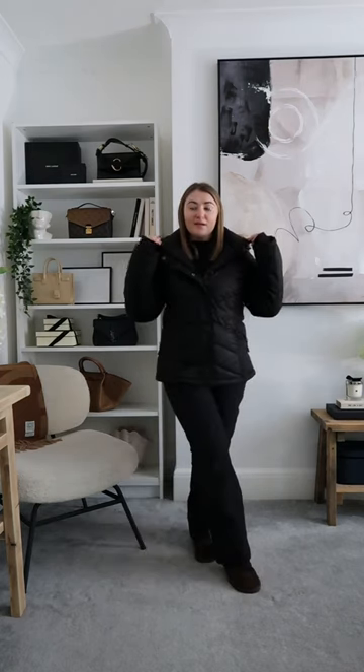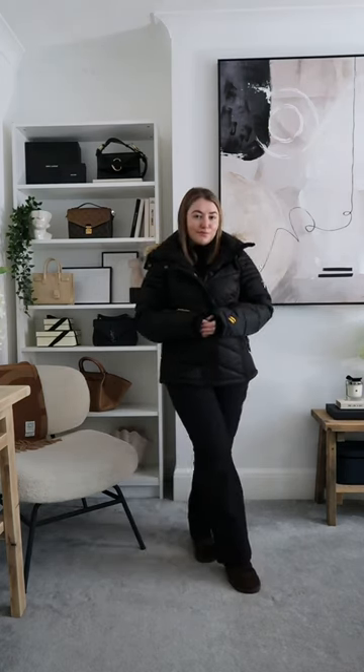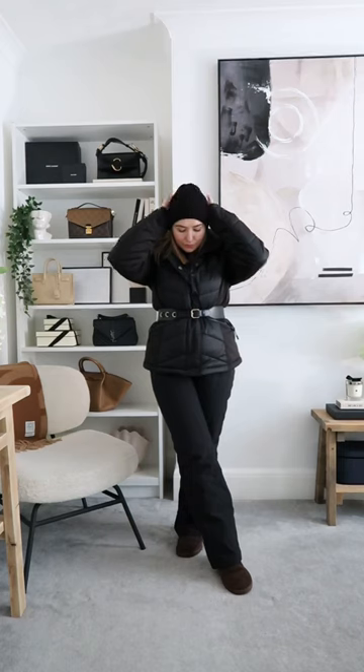Pairing black salopettes with a black coat is super flattering. Adding a belt is a great way to cinch in your waist and give you a lovely silhouette. Layering with accessories like hats, gloves, and scarves keeps the look complete.